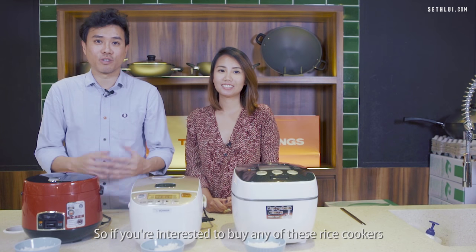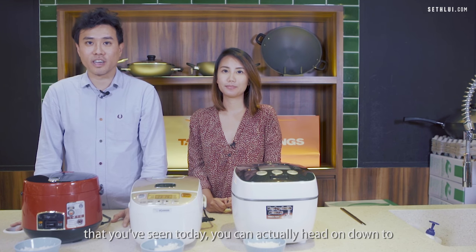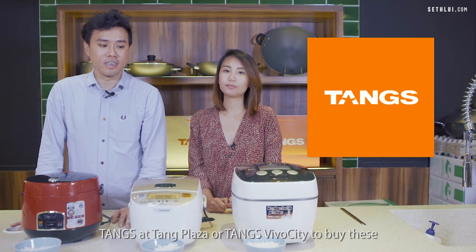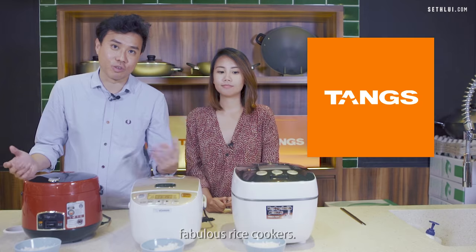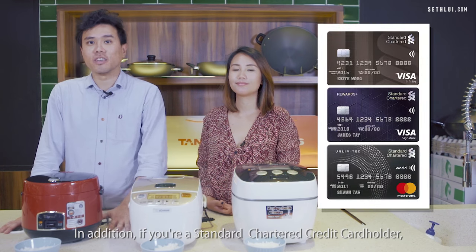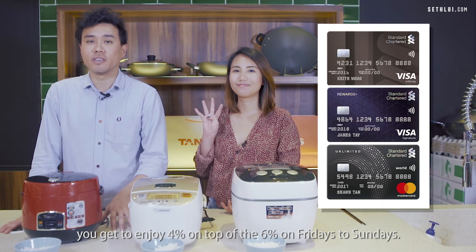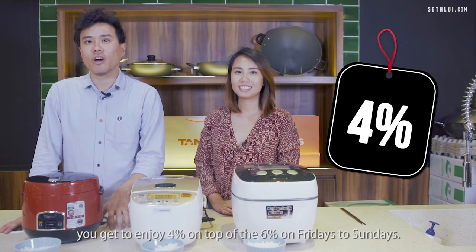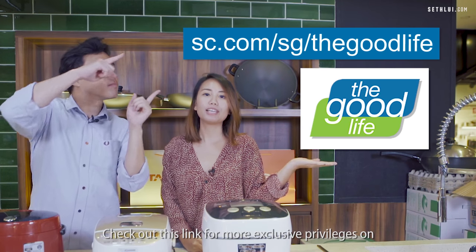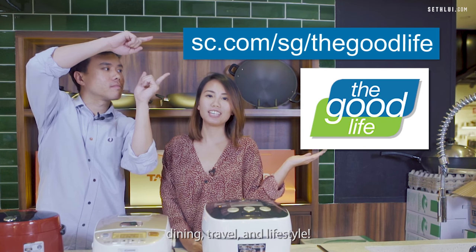If you're interested in buying any of these rice cookers, head down to Tang's at Tang Plaza or Tang's Vivo City. Tang's members enjoy 6% rebate store-wide, and Standard Chartered credit card holders get an additional 4% on Fridays to Sundays. Check out this link for more exclusive privileges on dining, travel and lifestyle.